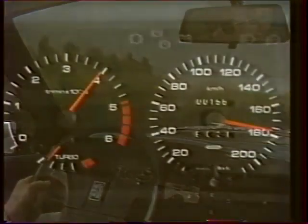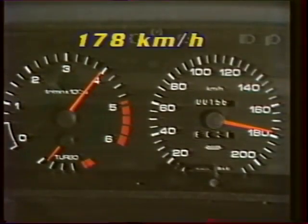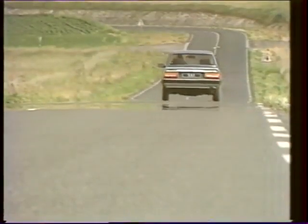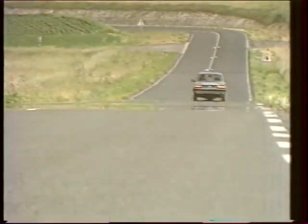La vitesse maximale est maintenant de 178 km/h, soit un gain de 8 km/h. Également des accélérations plus franches et plus rapides : le 1000 mètres en 34,5 secondes et le 0 à 100 en 13 secondes.